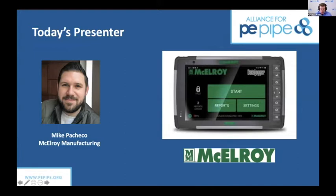Mike Pacheco, come on board. Mike is the Innovation Product Manager at McElroy. He's responsible for all of McElroy's digital products, like the data logger, which he's going to talk about today, as well as the vault and McElroy's inspection app. Welcome, Mike — it's great to see you again.